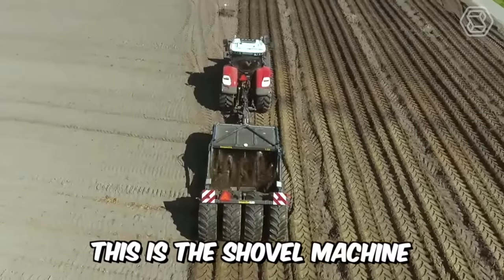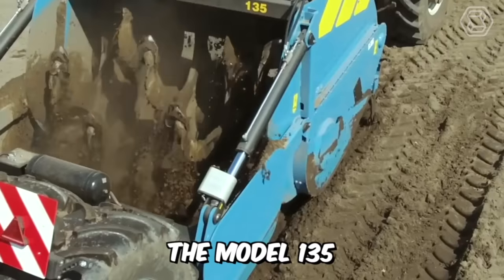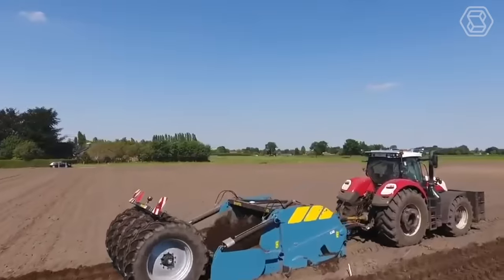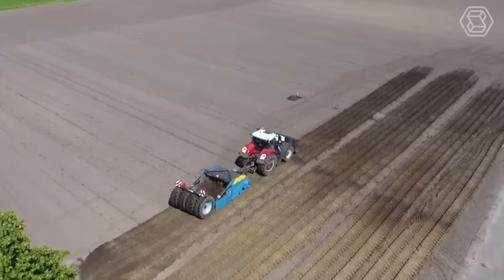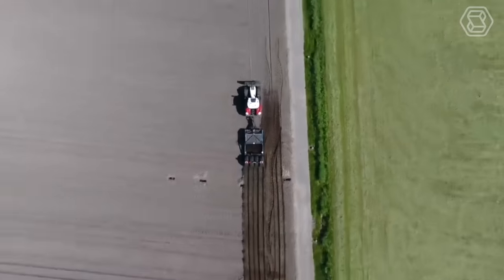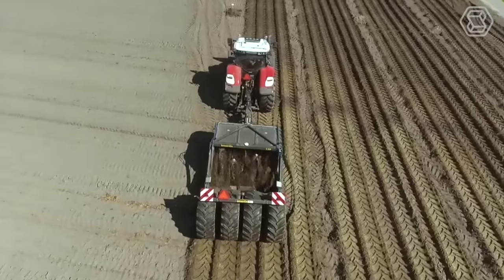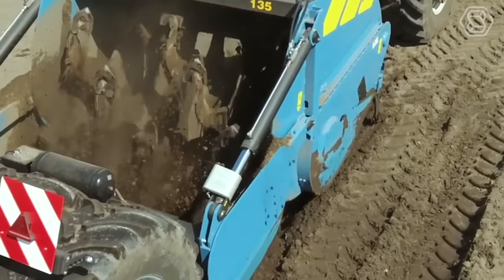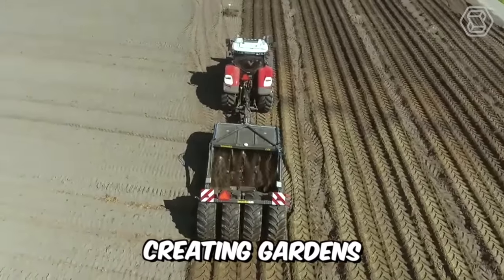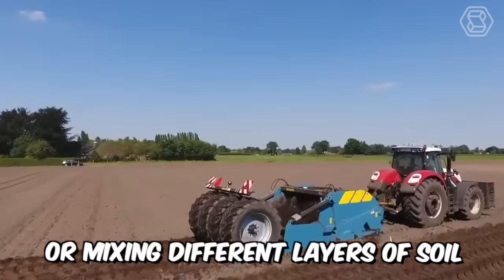This is the shovel machine with the largest working depth of this company. The model 135 has a working depth of 135 centimeters, or 53 inches. The technique is equipped with an oil cooler and air brakes as standard. The first-class machine is ideal for agricultural projects, creating gardens, breaking up interfering layers, or mixing different layers of soil.